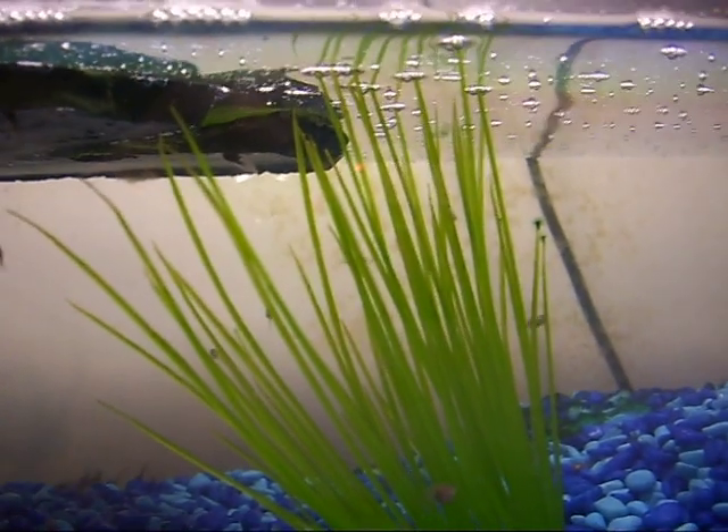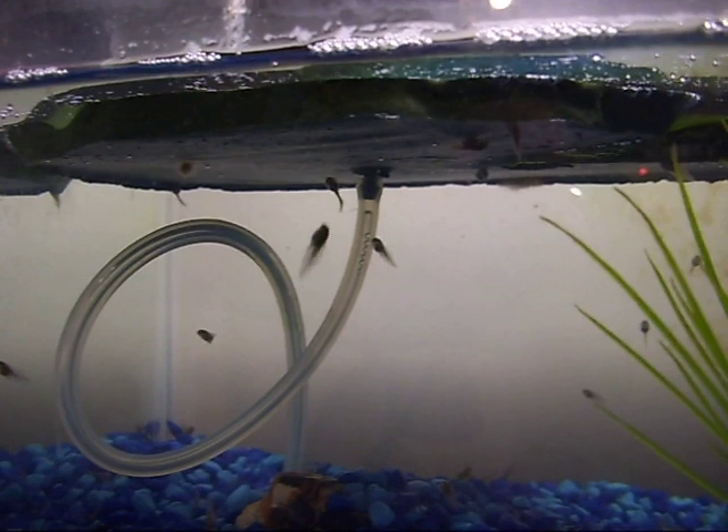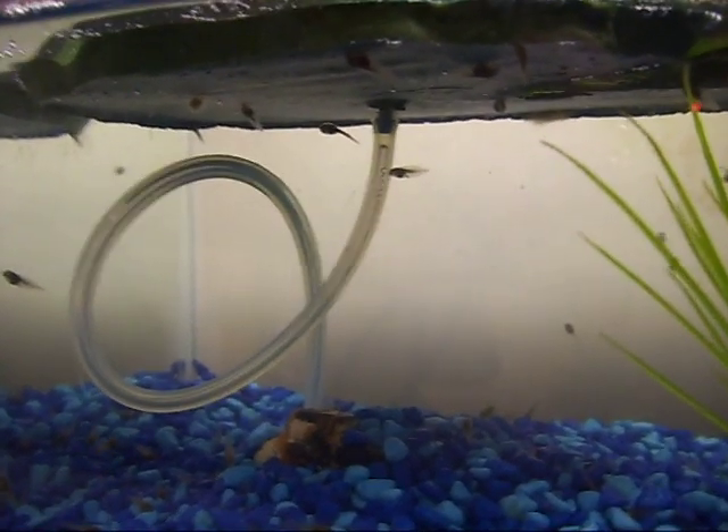It's gonna take me, I think, a month until they're toadlets and then I can sell them. I just thought I'd make a quick update video, hope you all have a good day.